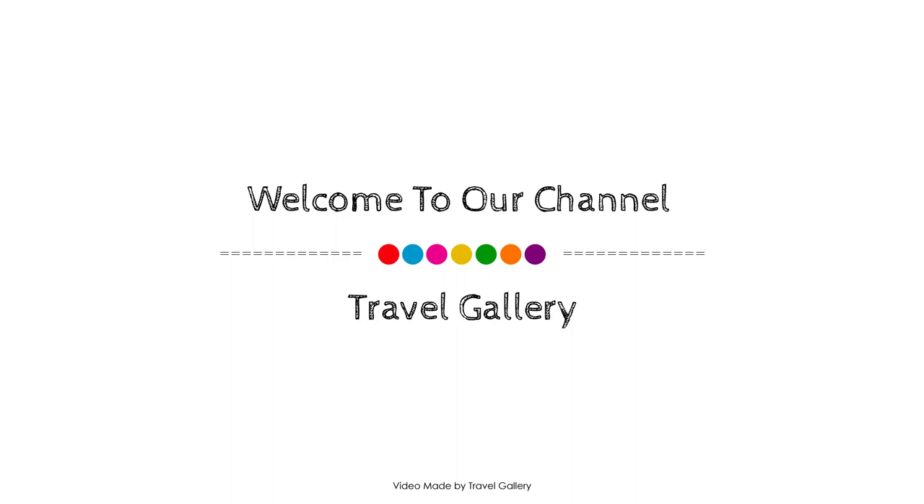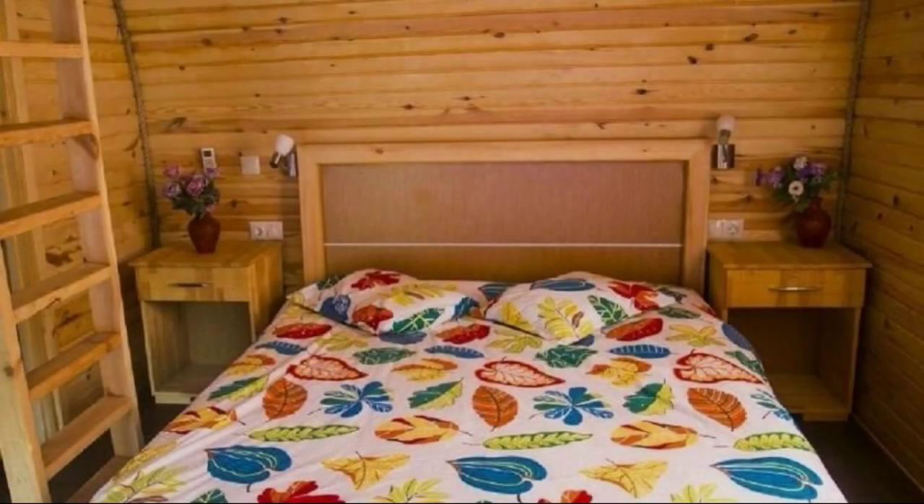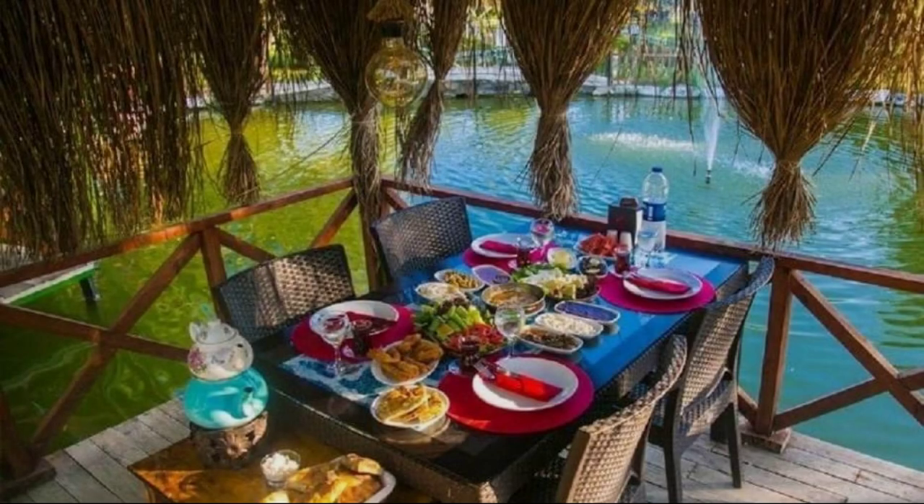Hi friends, welcome back to my channel. You are now watching the video of this property. Its type of room is available on agoda.com. You can go online and enjoy. To see more than 100 reviews of this property, you can go to agoda.com.